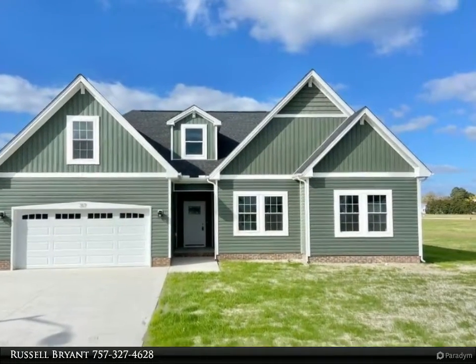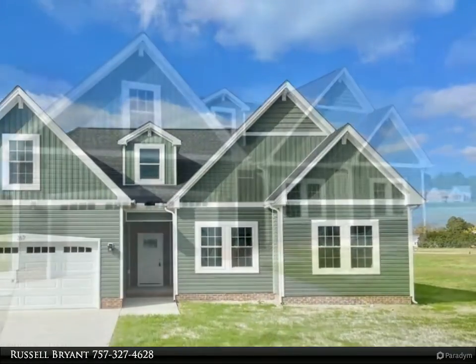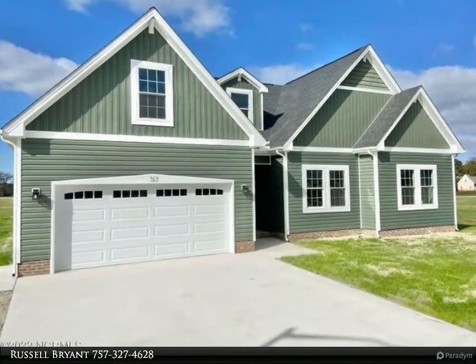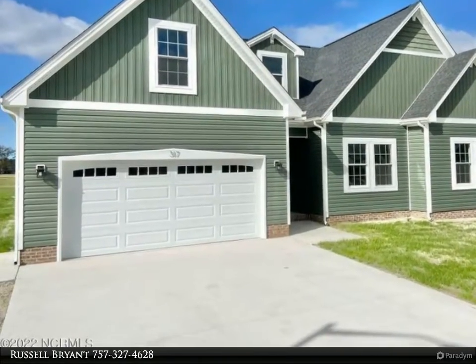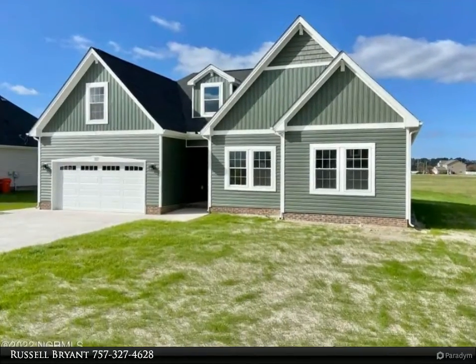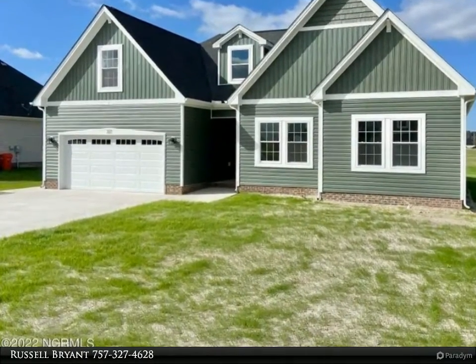Welcome home! New construction that's more than just an open floor plan. This gorgeous home offers the upgrades you love without trading quality or craftsmanship: granite countertops throughout, stainless appliances, slow-close cabinetry, nine-foot ceilings, fully finished garage, and a smart garage door opener.